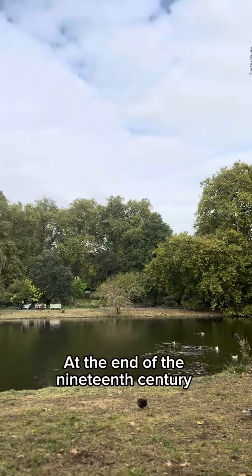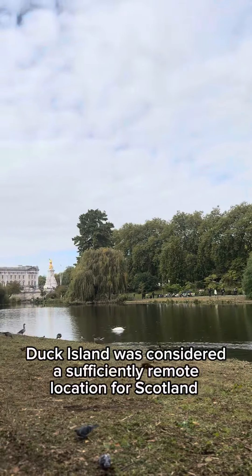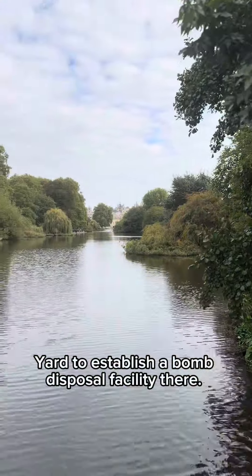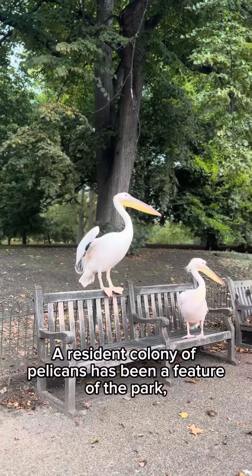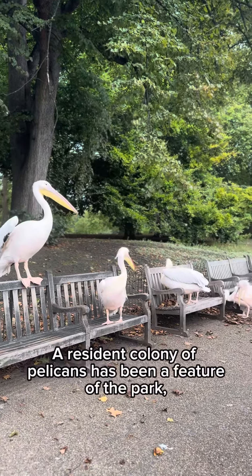At the end of the 19th century, Duck Island was considered a sufficiently remote location for Scotland Yard to establish a bomb disposal facility there. It now houses pumps and water treatment machinery for the lake and fountains. A resident colony of pelicans has been a feature of the park.